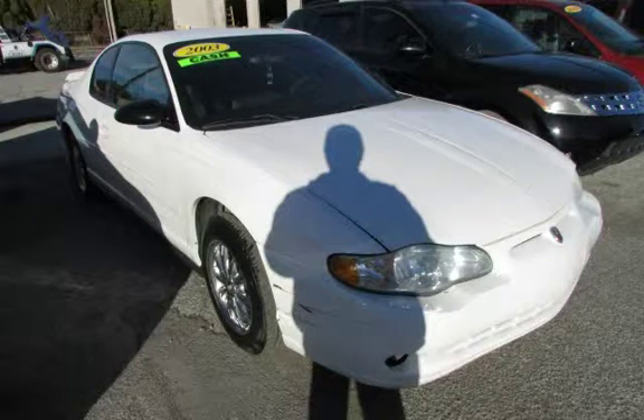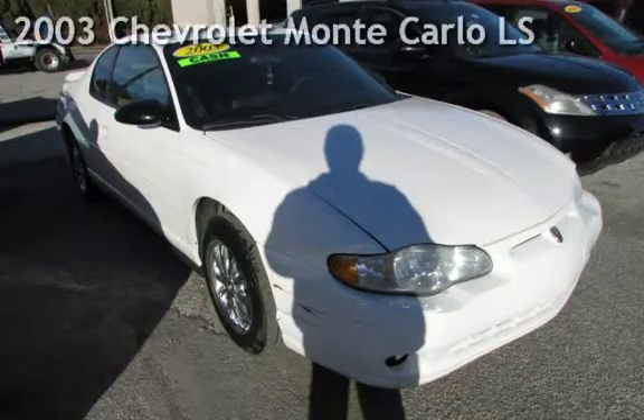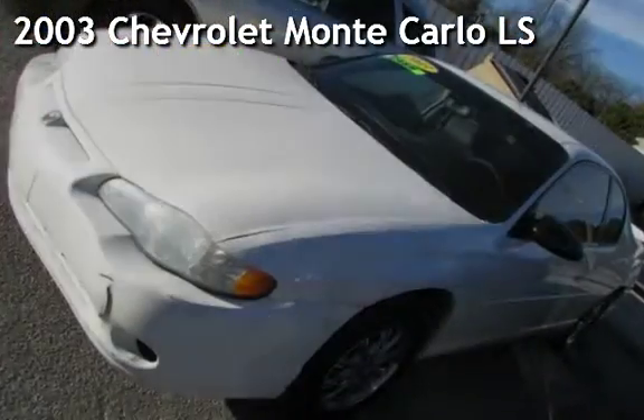Azteca Tulsa, Oklahoma Best Used Cars, Home of the Buy. Presenting a pre-owned 2003 Chevrolet Monte Carlo LS.